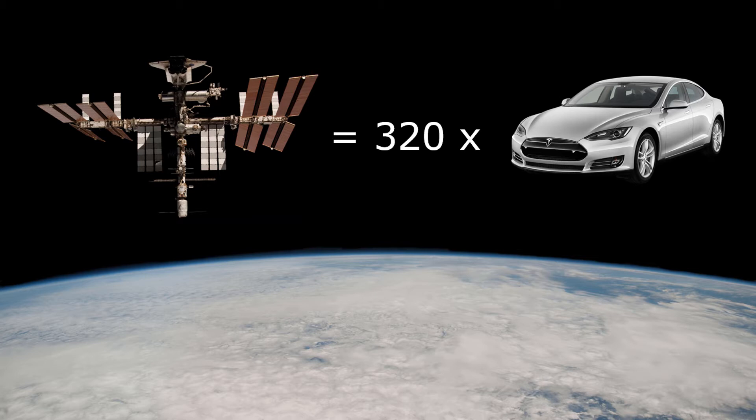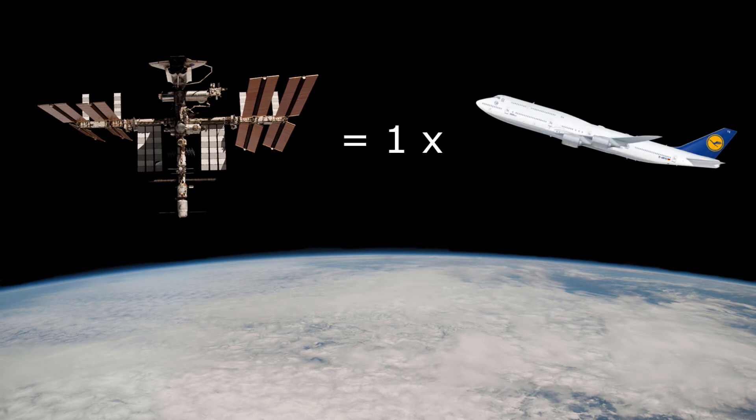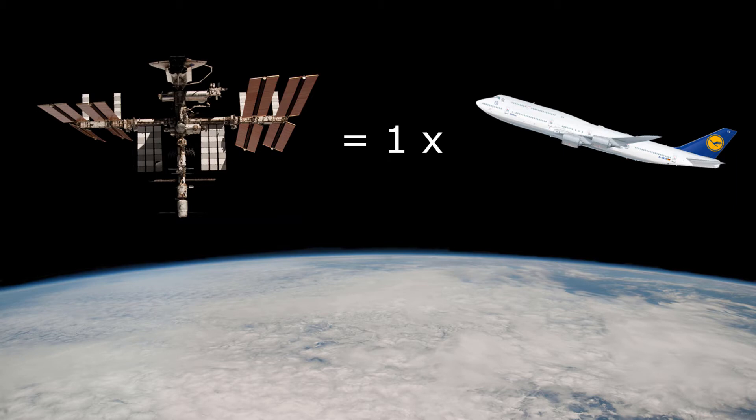We can go further and see that the station's 450 tons corresponds to the mass of the heaviest version of the Boeing 747. The comparison between the ISS and the 747 is very interesting because there are similarities not just in mass but also in pressurized volume — the ISS has exactly the same pressurized volume as a 747.